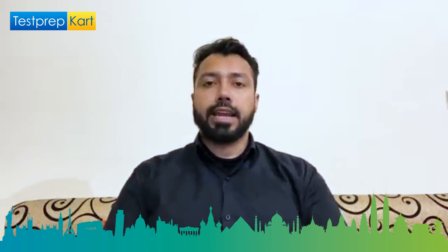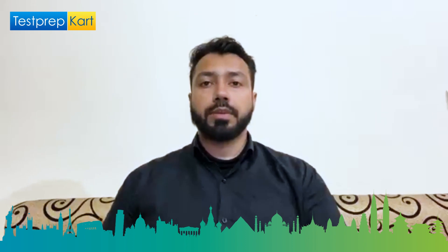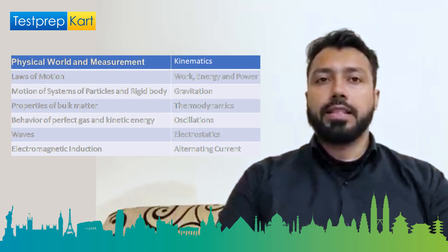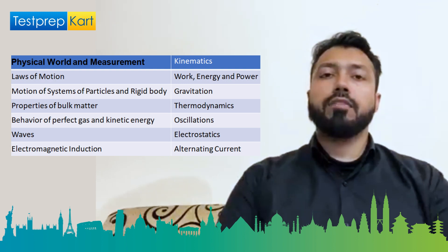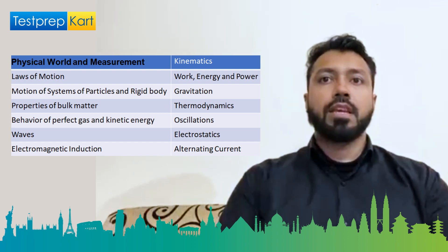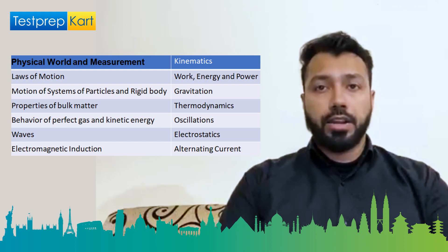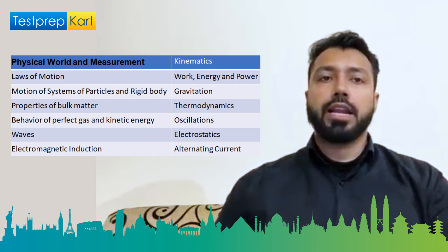The syllabus for the IISER Aptitude Test (IAT) for admission through the SCB channel: the paper is three hours long with 15 questions each from four sections — Physics, Chemistry, Biology, and Mathematics. The Physics syllabus includes physical world and measurement, current electricity, kinematics, work energy and power, electromagnetic induction, laws of motion, magnetic effects, motion of systems, alternating current, electromagnetic waves, gravitation, optics, nuclear physics, oscillations, atoms, behavior of perfect gas and kinetic theory, thermodynamics, dual nature of radiation and matter, properties of bulk matter, electronic devices, waves, communication systems, and electrostatics.